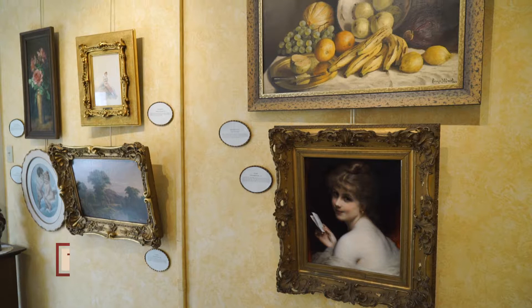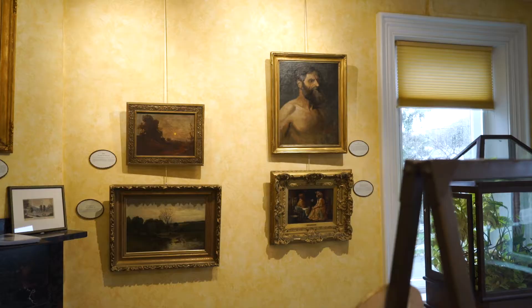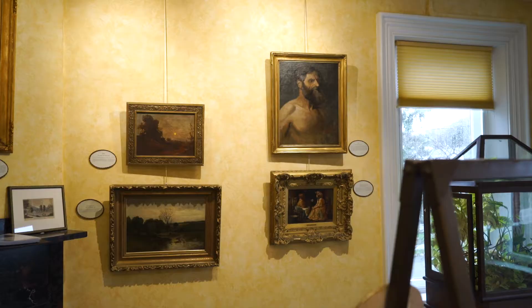You get a guarantee of authenticity. You get a trade-in guarantee, so the value of your artwork never decreases.